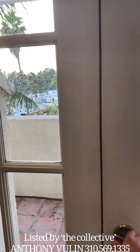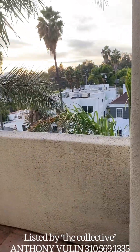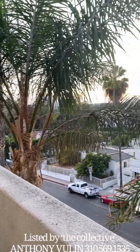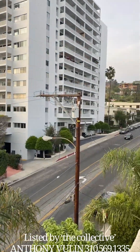Step outside — nice balcony here. Really beautiful view. You can see Century City.